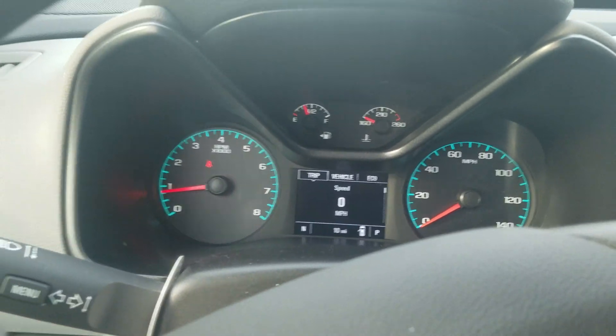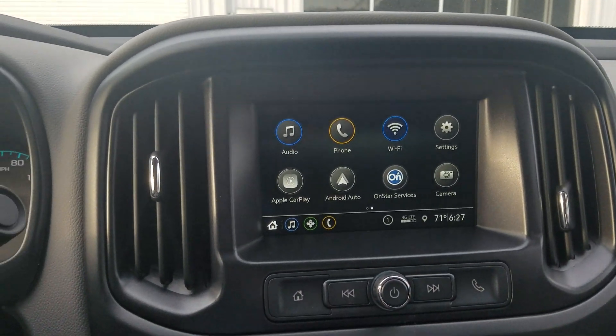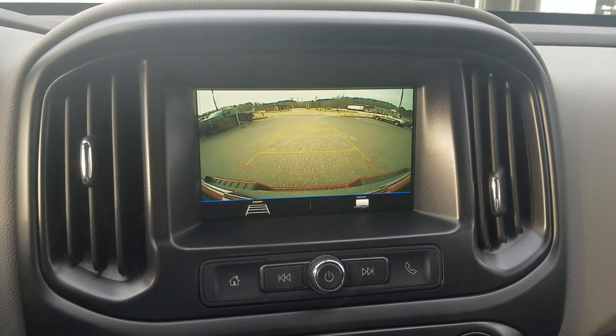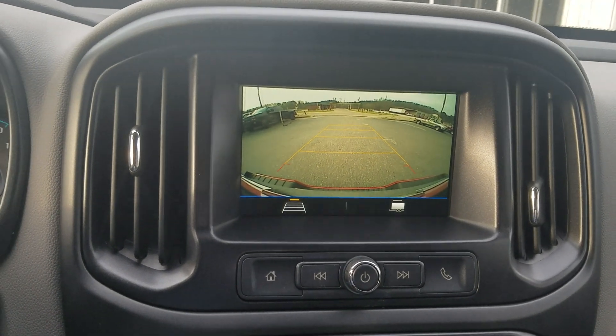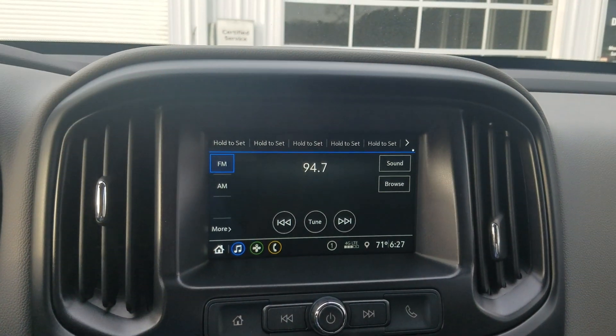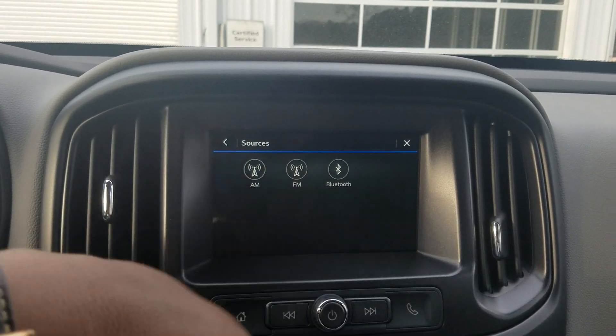Only 10 miles on the vehicle at current. You're also going to have on the system here your FM, AM, and the ability to play your music via Bluetooth.